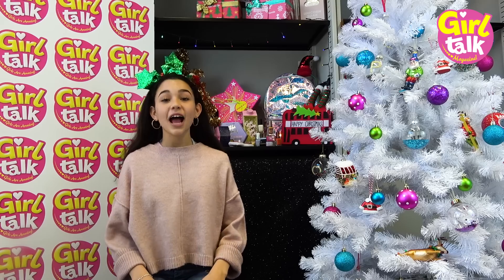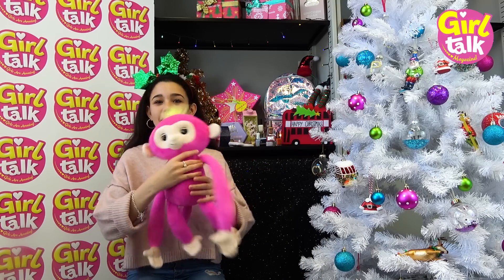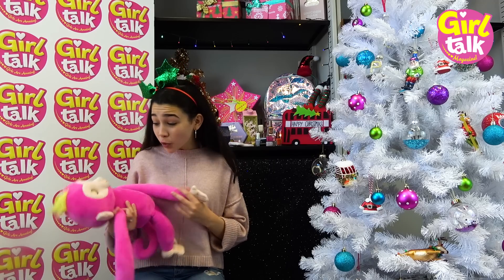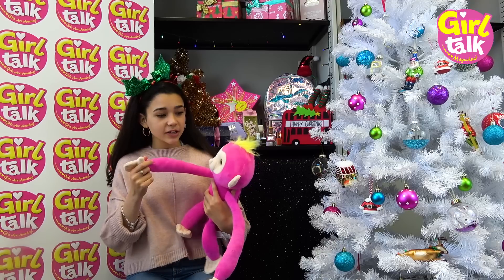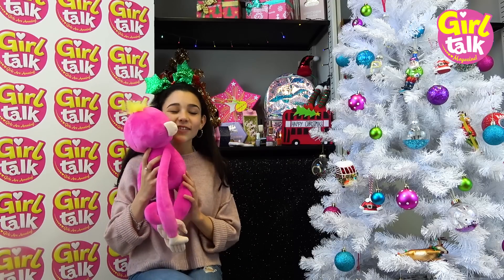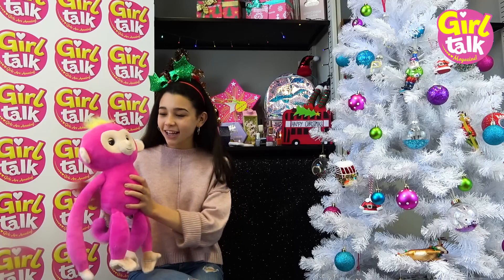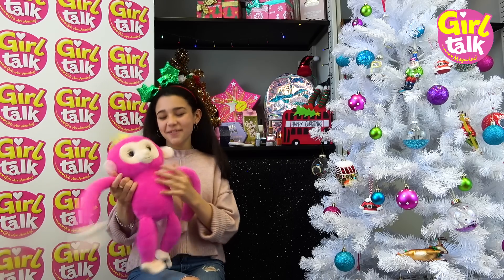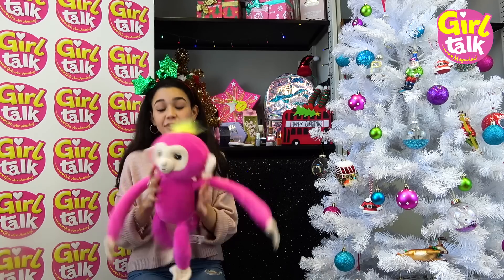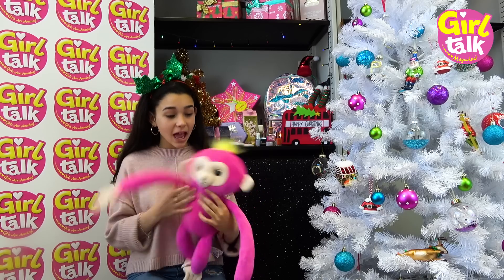First up, we have this Fingerlings Monkey Hug, which is called Bella. It can make 40 different noises - it's so cute! It's this lovely pink color, and you get them in different colors. You can even give it a little kiss and rub its back. You can get them from Argos in different colors; they'll have different names. They are the Fingerlings Monkey Hugs.